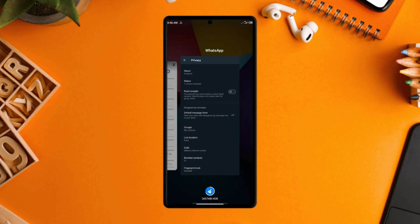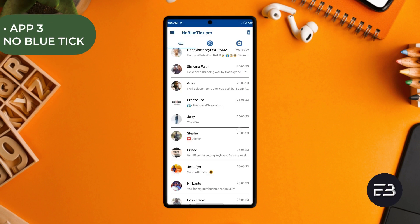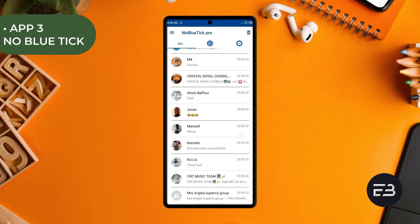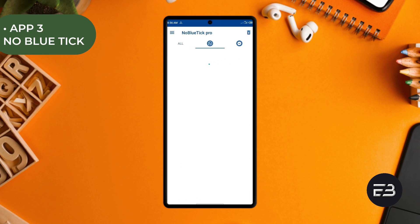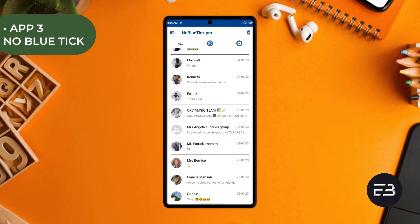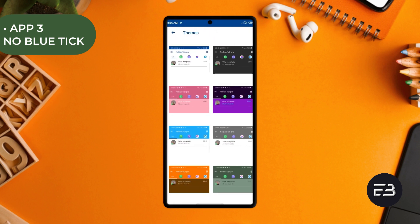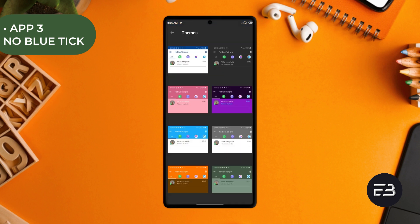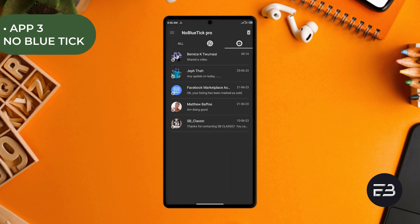But with this application called No Blue Ticks, you won't even worry about read receipts, the check marks or blue ticks, and a lot more. When you receive a message, it also appears in the No Blue Ticks application where you can open and read it and no action will be done on the original WhatsApp message. It will stay unread. But not only on WhatsApp — you can choose a couple of messaging applications for this same reason. Some might also read messages off the notification panel to avoid opening the actual messages.